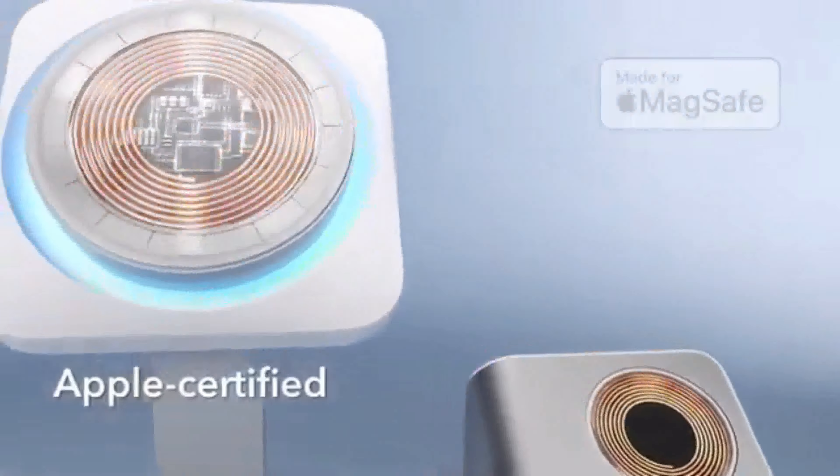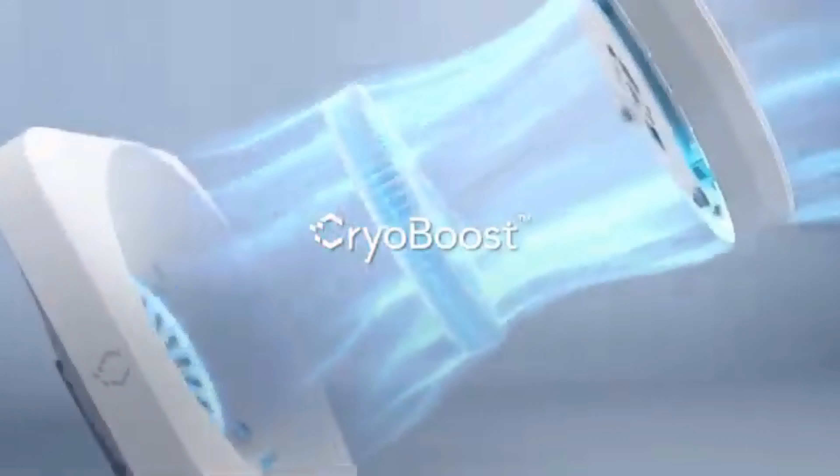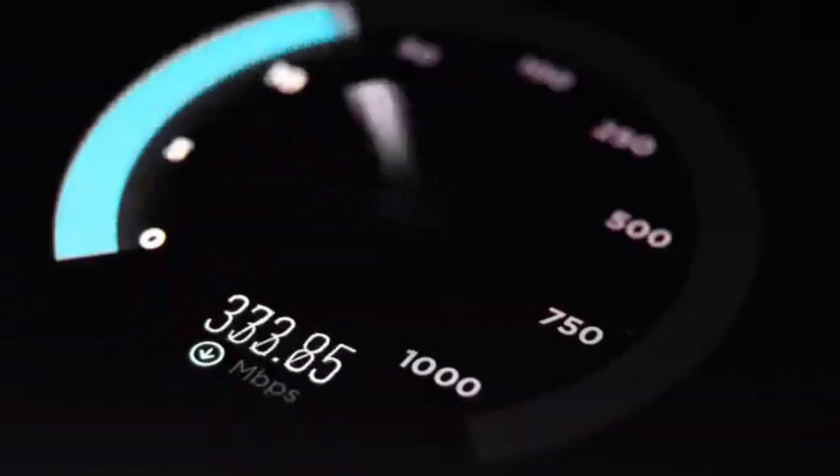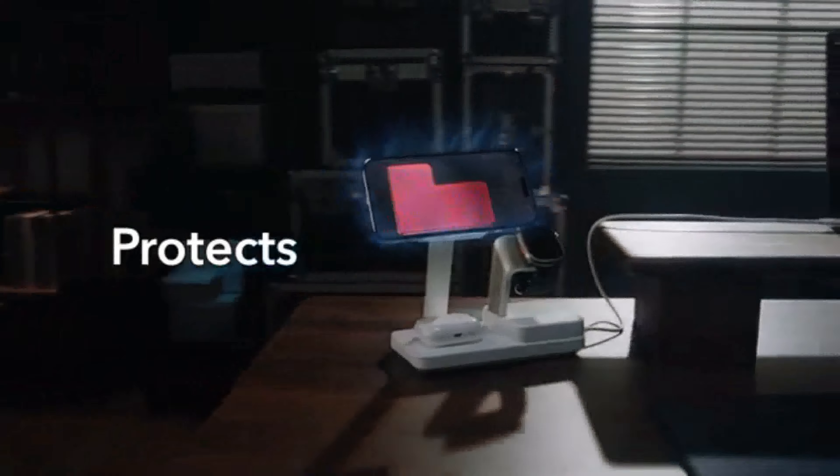Apple-certified charging, enhanced with CryoBoost tech. Charges faster, cools your phone, and protects your battery.